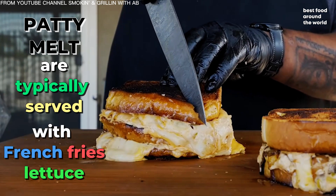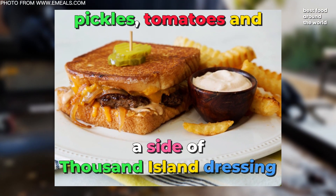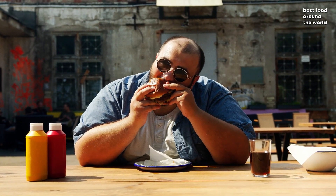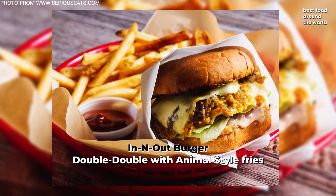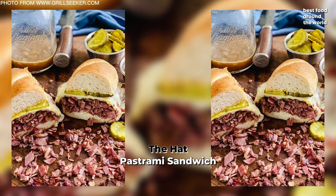Patty melts are typically served with French fries, lettuce, pickles, tomatoes, and a side of Thousand Island dressing. Which sandwiches and wraps is your favorite in this video? Tell me all about it in the comments down below and which ones you might try out someday. Thank you for watching. I'll see you in the next video.